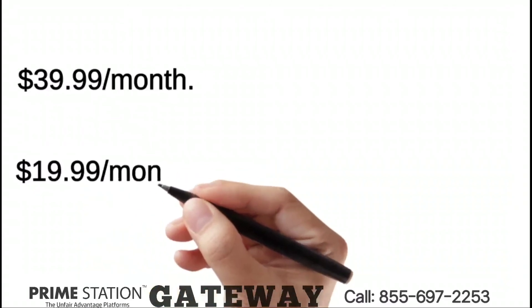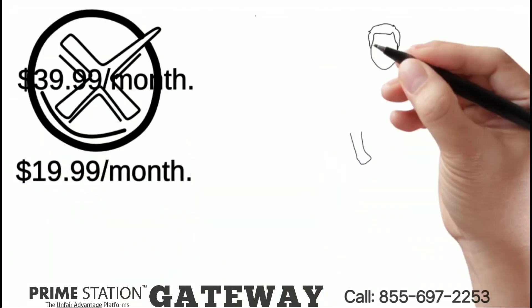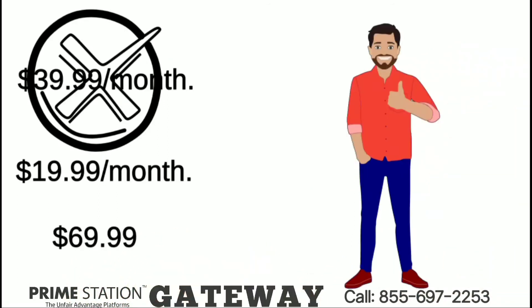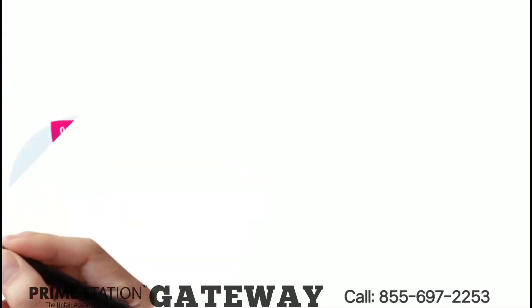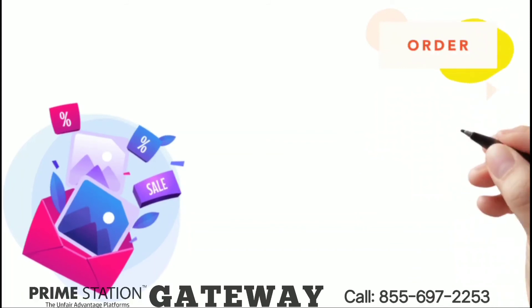But for a limited time, we can lock down your price at $19.99 per month for life. Plus, you will get our Prime Interface software for free — a $69.99 value software that can display, print, and save your scale data into a CSV file. This special offer ends when we are ready to launch our entire mega business system, which will happen anytime soon.